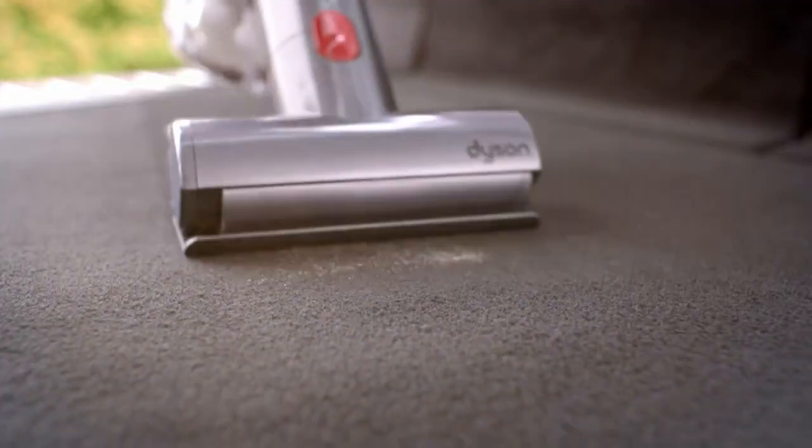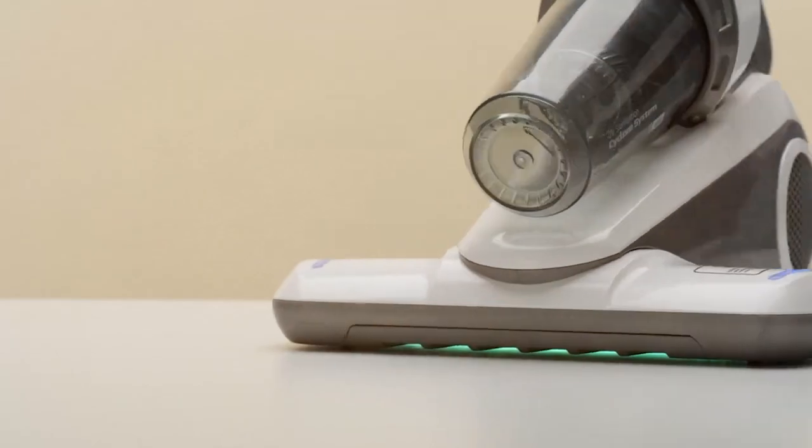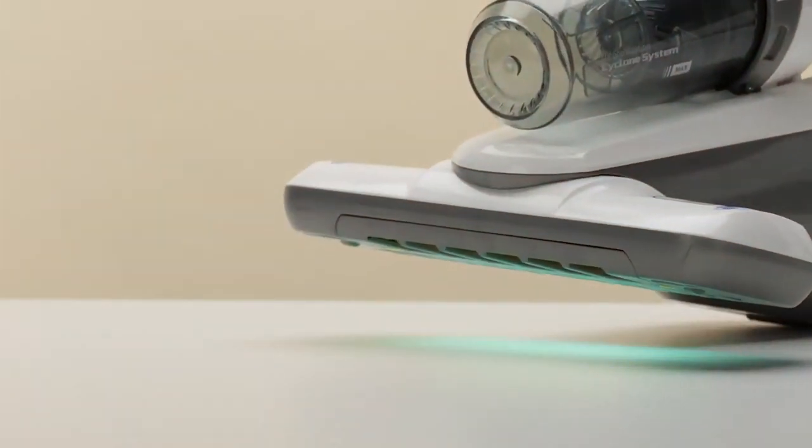Welcome to our channel, where we dive deep into practical solutions for everyday problems. Today, we're tackling a pesky issue that affects many households: bed bug infestations.